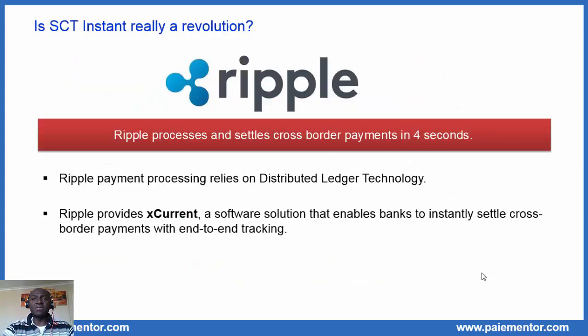I think you are now enthusiastic about the SEPA instant credit transfer, but I would like to nuance things a little. The fintech company Ripple claims to process and settle cross-border payments in 4 seconds — wow, 4 seconds, that's just amazing and stunning. So the execution time for payments between Europe and the USA, for example, is only 4 seconds. That is less than half the initial duration of SCT Inst, which is 10 seconds. And no surprise that the company Ripple is worth billions.